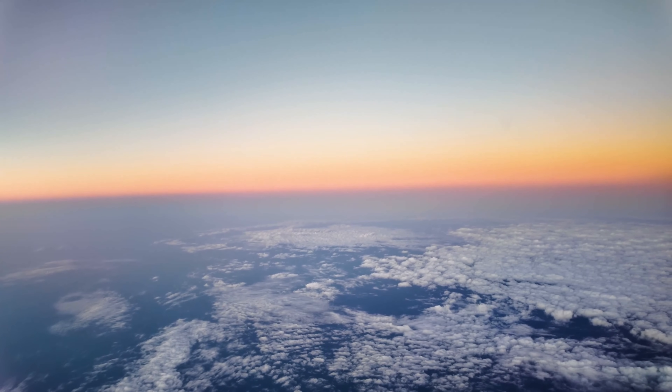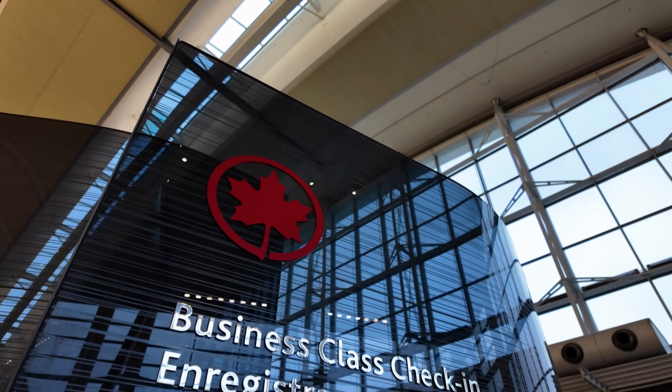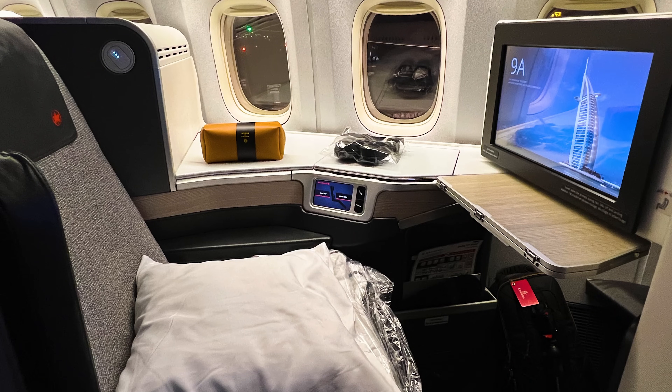You can watch that at the link above. This time, however, I'm going to be flying on Air Canada's Business Class, also known as Signature Class.